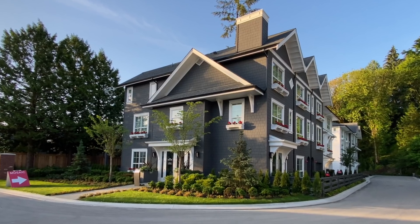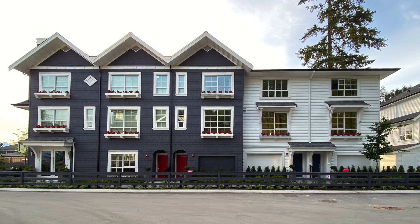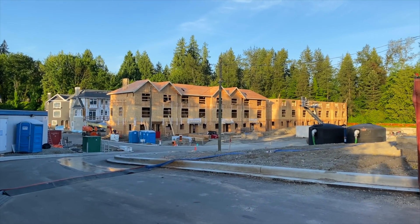Hi everyone! Welcome to another episode of Project Tours. We are standing inside a recently completed model home. This model home was designed for Mosaic Homes, a well-known home builder here in Vancouver, and this project is one of two model homes that the House of Bond team designed for their Bonson project, which is a townhouse project in Pitt Meadows.